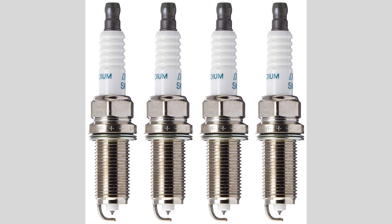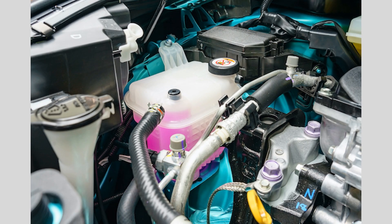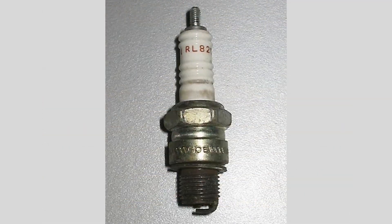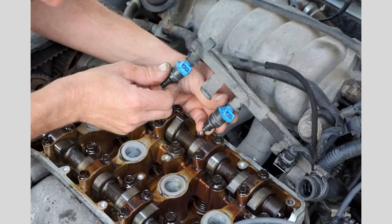And there you have it — a detailed breakdown of car engine parts and their functions. Understanding how these components work together is key to maintaining and optimizing your vehicle's performance. If you enjoyed this video, don't forget to like, share, and subscribe for more automotive content. Thanks for watching, and we'll see you next time.